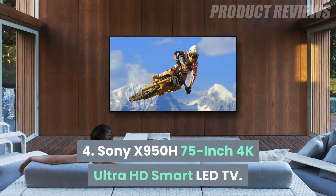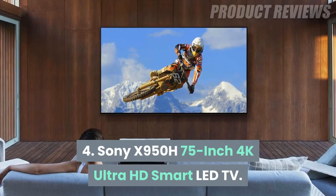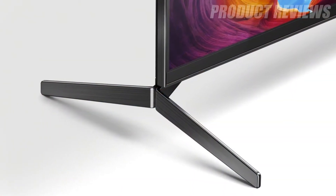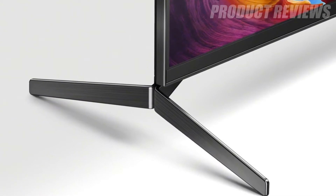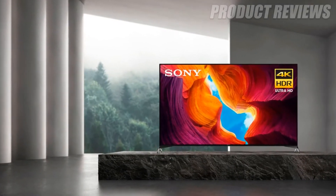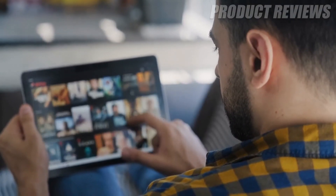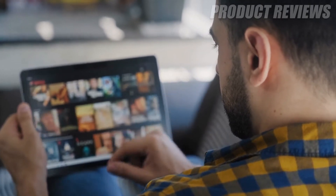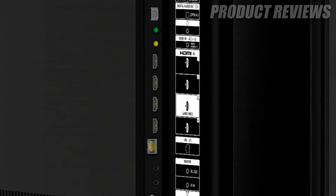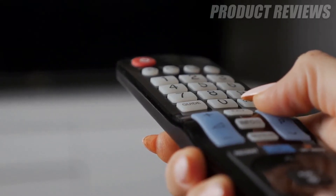Number 4: Sony X950H 75-inch 4K Ultra HD Smart LED TV. If you're looking for a best-in-class, HDR-compatible smart TV that offers a truly incredible, lifelike picture and stellar audio, look no further than this model from Sony. It uses Android TV as its platform, which packs all your favorite streaming apps. Plus, the TV has Chromecast and AirPlay too, so content can be cast from your smartphone or tablet directly to the TV.